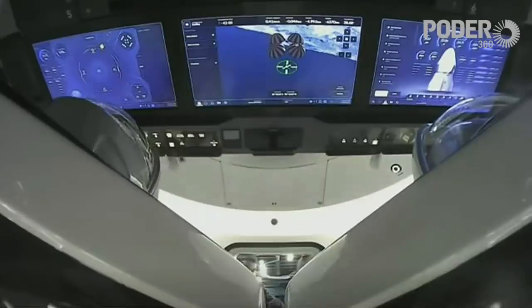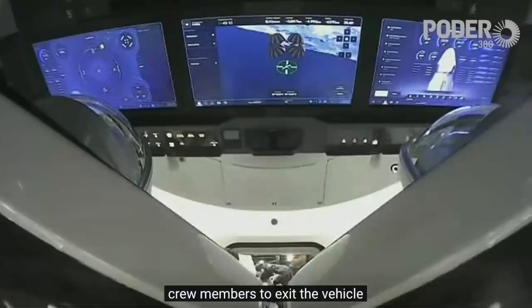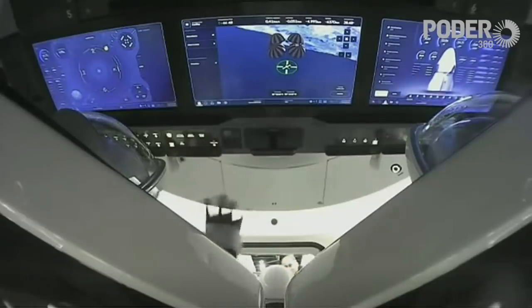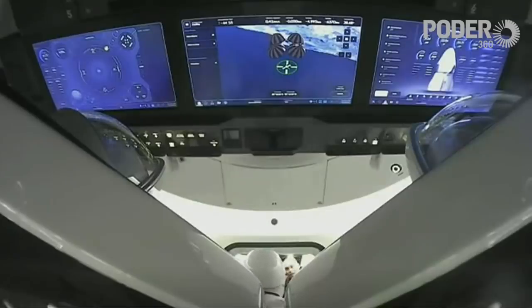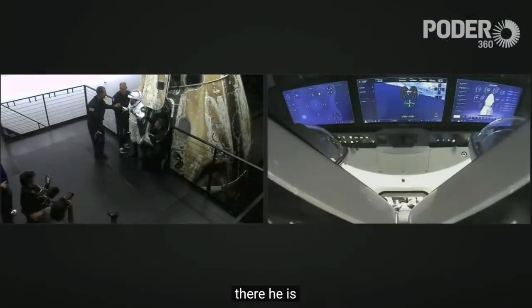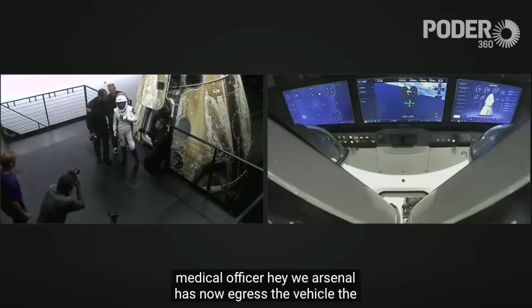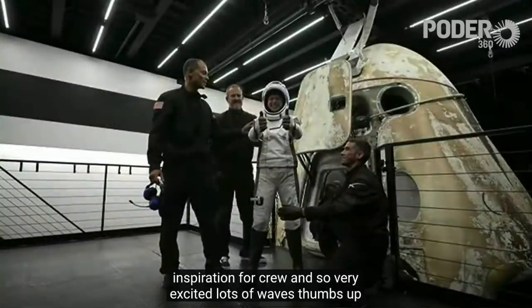When we land, we also recline the seats back down to make it a little bit easier for the astronauts and crew members to exit the vehicle. And there she is — medical officer Hayley Arceneaux has now egressed the vehicle, the first of the Inspiration4 crew. Very excited, lots of waves and thumbs up.